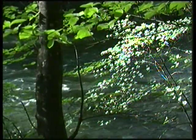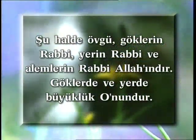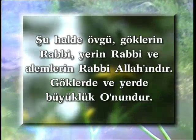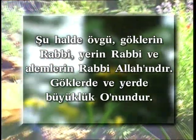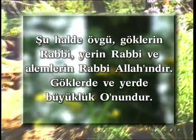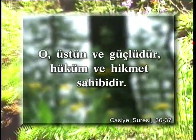Bir Kur'an ayetinde şöyle buyrulur: 'Şu halde övgü, göklerin Rabbi, yerin Rabbi ve âlemlerin Rabbi Allah'ındır. Göklerde ve yerde büyüklük O'nundur. O, üstün ve güçlüdür, hüküm ve hikmet sahibidir.'